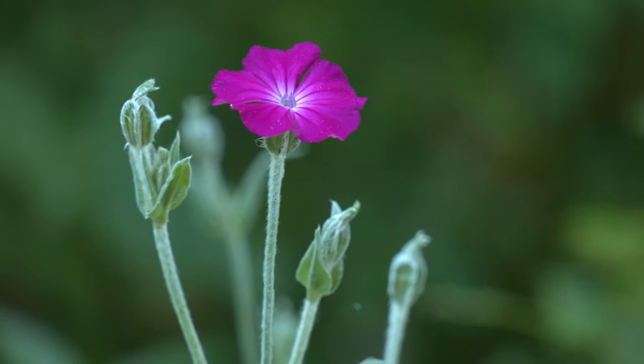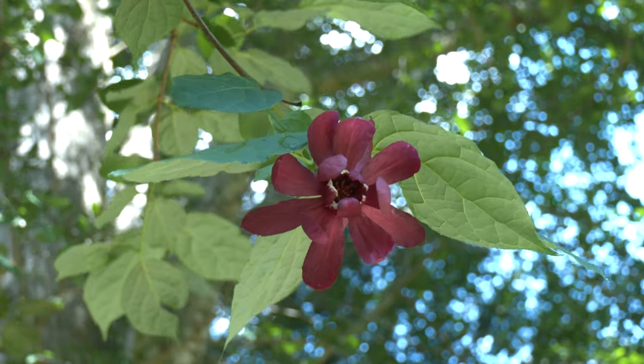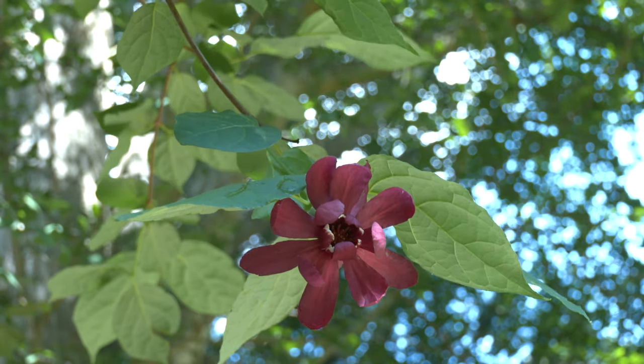I love living in the New River Valley because of the natural opportunities that surround us. If you drive 15 minutes in any direction, you can find a cool hike or a nice waterfall. If you like to be outside, the New River Valley is the place to be.